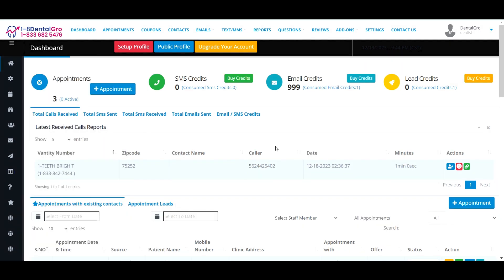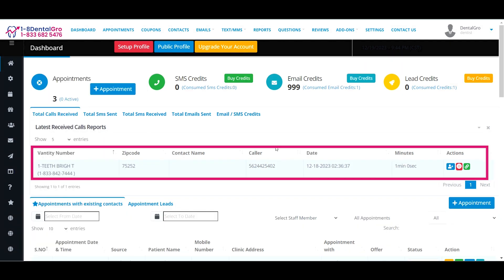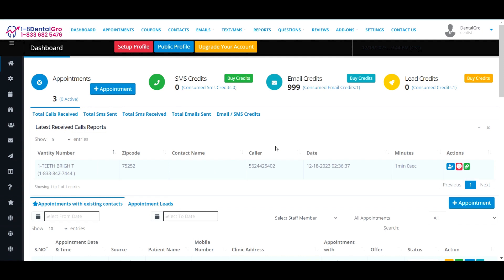On your dashboard, here you will see the Latest Received Calls, Reports, which include details like vanity number, zip code, date, and some action buttons. You will get a complete tutorial for your dashboard to use all the services and tools. We will also provide free unlimited training.